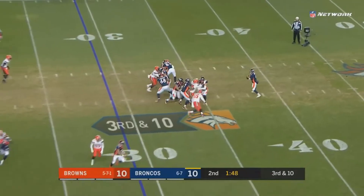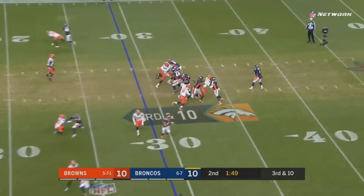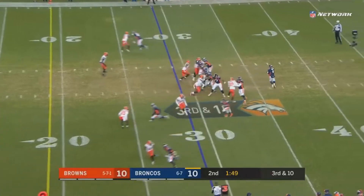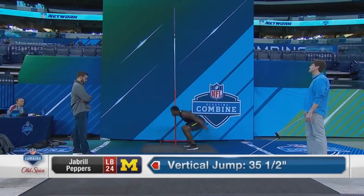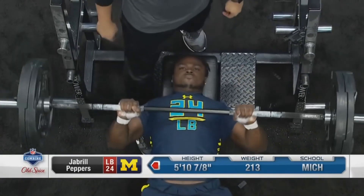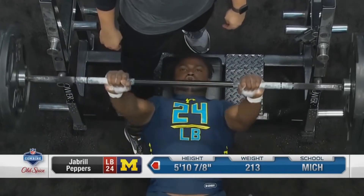Keenum actually does a pretty good job here — he reads the defense quickly and gets the ball out. Cleveland was able to get some pressure, so Keenum wasn't able to make a perfectly on-the-line throw; he'd probably like to put a little more on it rather than the lob. But it was still a pretty good decision. Despite that, Peppers is so fast he's able to sprint all the way down there and pick the ball off. You can't really blame Keenum too much — after all, Peppers is essentially guarding the entire end zone, yet he's still able to run all the way to the sideline and make the play.